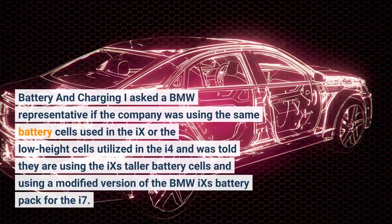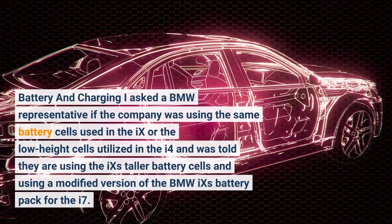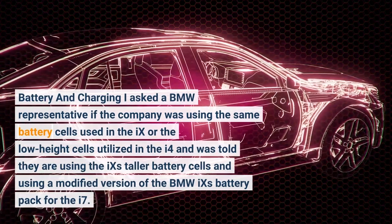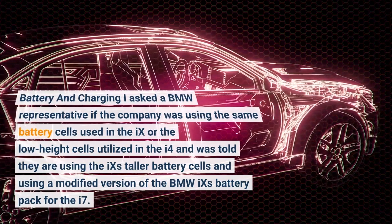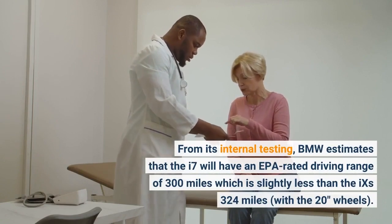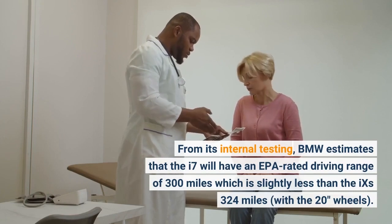Regarding battery and charging, I asked a BMW representative if the company was using the same battery cells used in the iX or the low-height cells utilized in the i4, and was told they are using the iX's taller battery cells and a modified version of the BMW iX's battery pack for the i7. From its internal testing, BMW estimates that the i7 will have an EPA-rated driving range of 300 miles, which is slightly less than the iX's 324 miles with the 20-inch wheels.